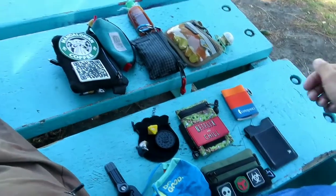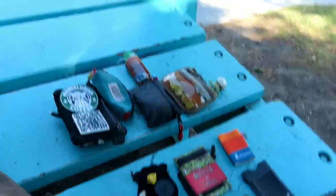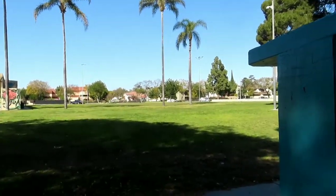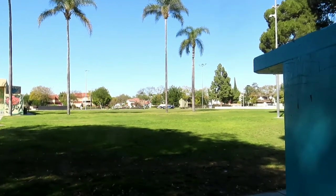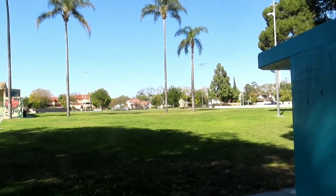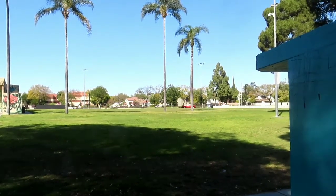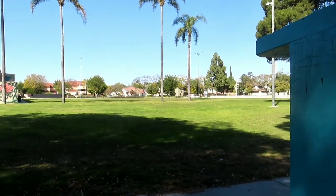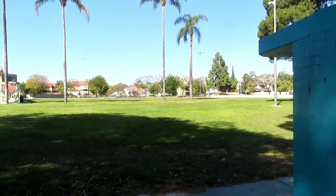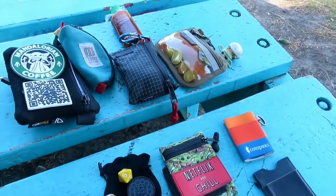That's it — those are the pouches and wallets I like to carry for my everyday carry. Enjoy the rest of your day. As always: you keep making those videos — everyday carry, travel, DIY, smartphone photography and videography — I will always keep watching them. Keep exploring, my friends. Bye!